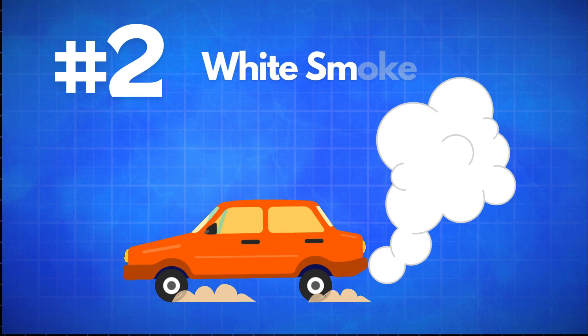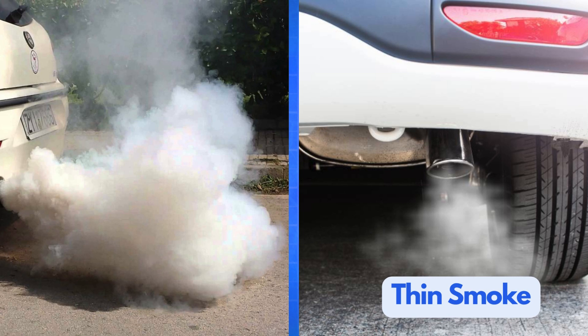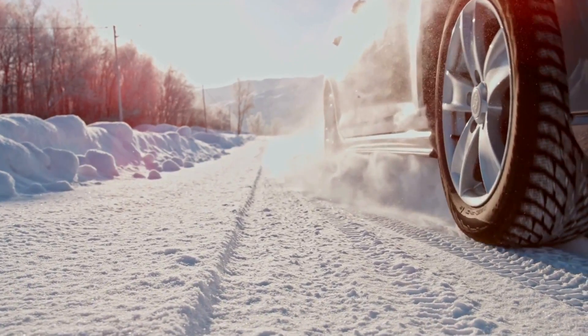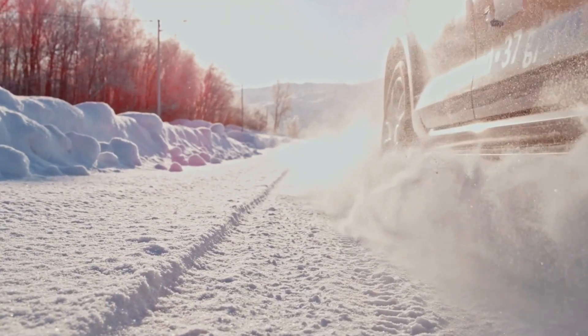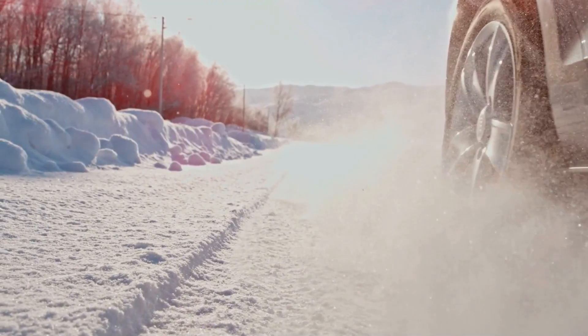Next up is white smoke. There are actually two types of white smoke that you might see: thin white smoke and thick white smoke. If you notice thin white smoke, especially on a cold day, don't panic — this is usually just water vapor. Depending on the outside temperature, especially in cold weather, this smoke is completely normal and nothing to worry about.